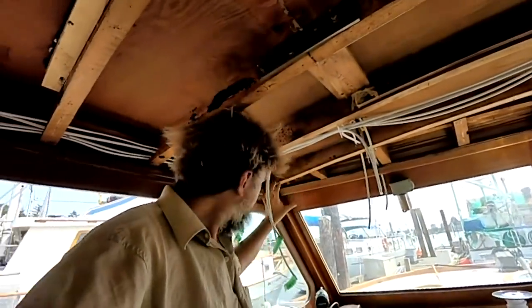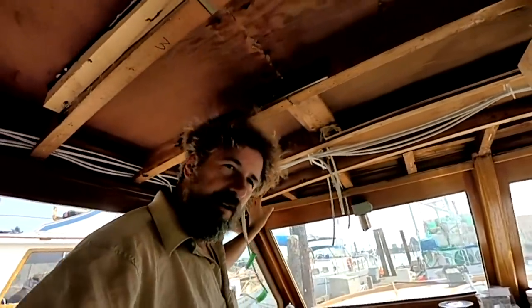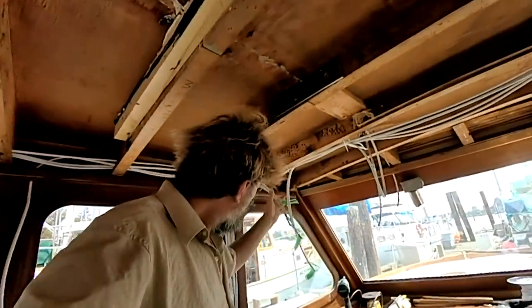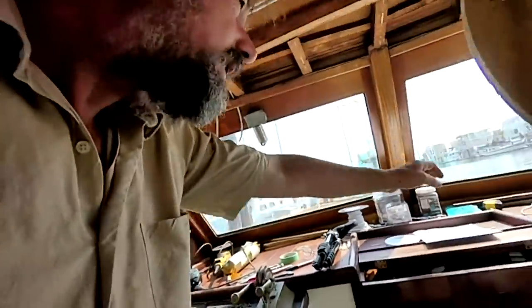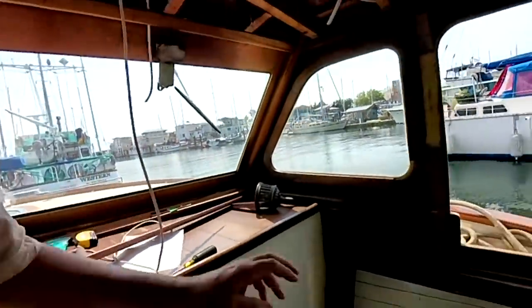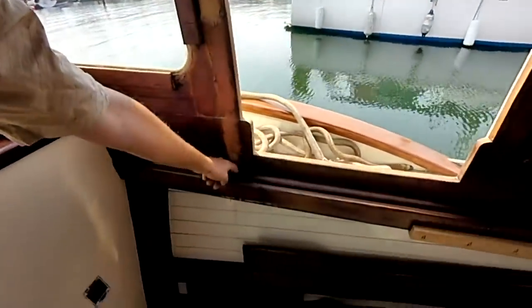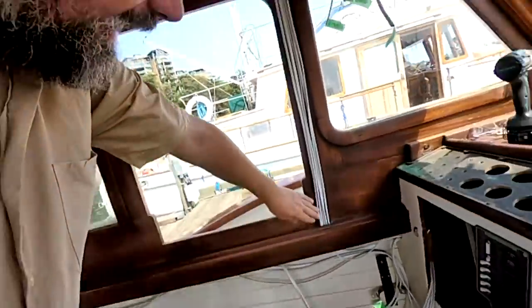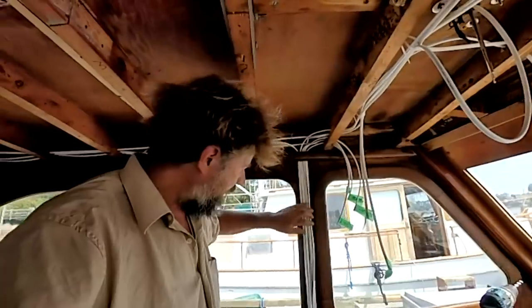We're not going to have any instrumentation up high on this boat — the only thing up here will be the radio, so that just needs power and an antenna. We're fortunate in that the boat had these chases put on — it's been channeled out on the back and down both sides of the boat with holes cut there, so I'm able to get quite a few wires up into the overheads relatively simply, which is very handy.